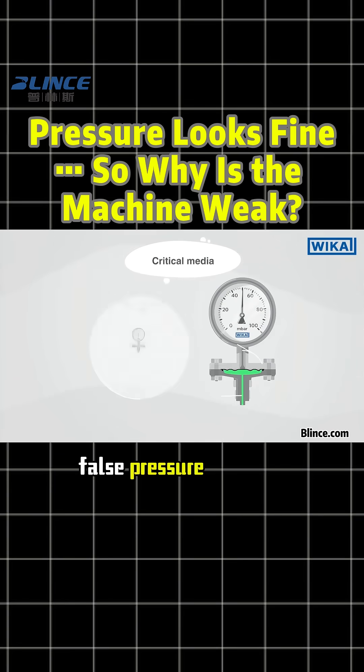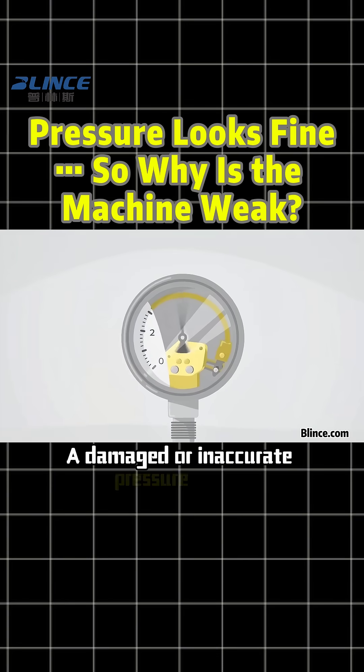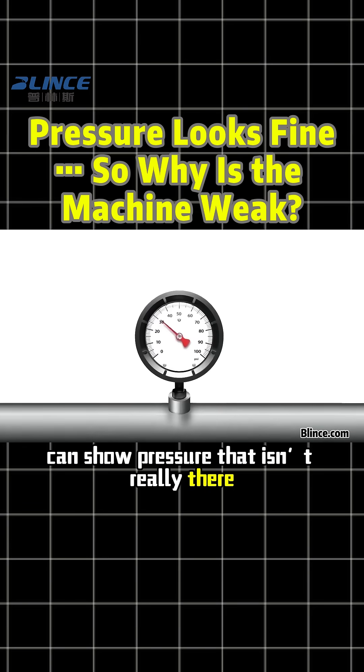Reason number three: false pressure readings. A damaged or inaccurate pressure gauge can show pressure that isn't really there.